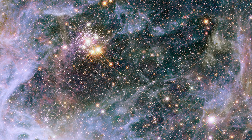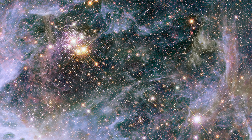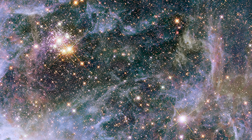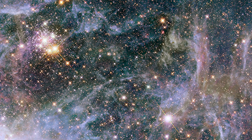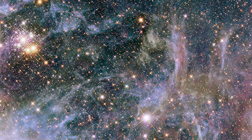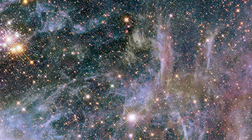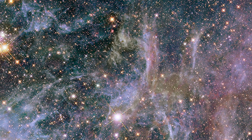The Tarantula Nebula is renowned for its massive size and intricate filamentary structures, which encompass a diverse range of cosmic phenomena, including star clusters, emission nebulae, and supernova remnants. Its sprawling expanse spans approximately 1,000 light-years, making it one of the largest and most visually striking nebulae in the night sky.